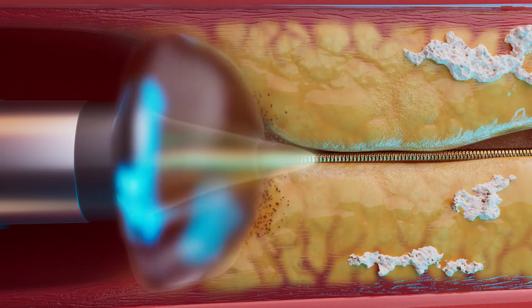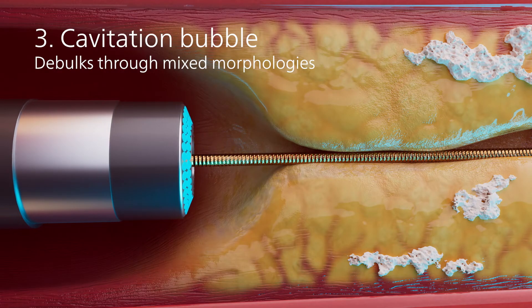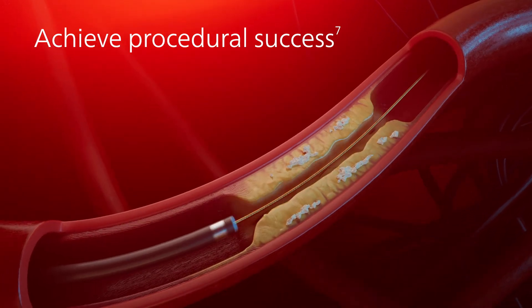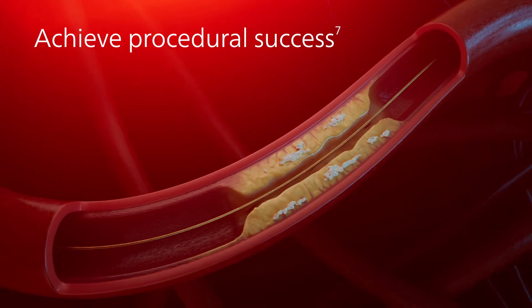After the sonic wave propagates, a cavitation bubble forms and collapses, creating a microjet that debulks lesion material. These three mechanisms of action provide the power to get through complex lesions, achieving procedural success 93% of the time.